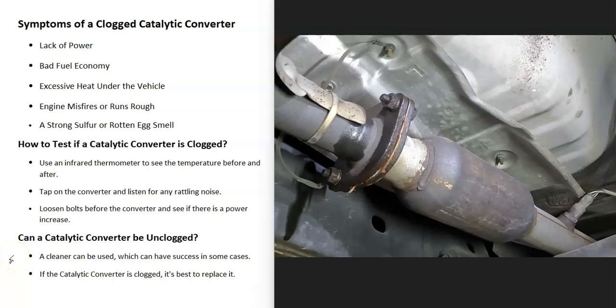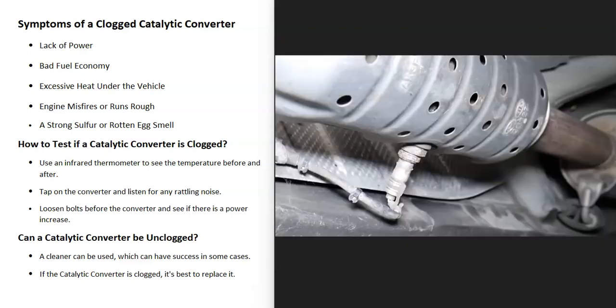If you have a vehicle and you think you have a clogged catalytic converter, I'll go over the symptoms of a clogged catalytic converter, how you go about telling if it is clogged, and how you might be able to go about unclogging it. So what are some symptoms of a clogged catalytic converter?